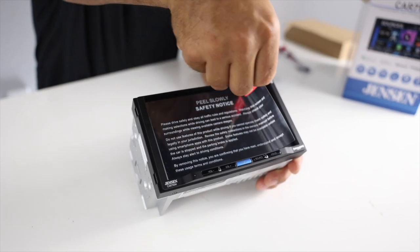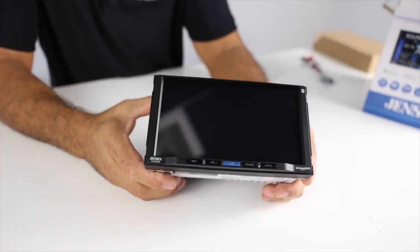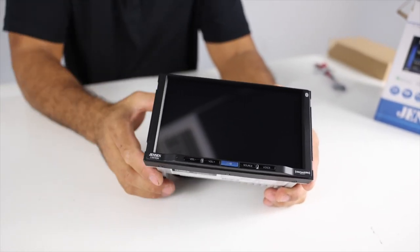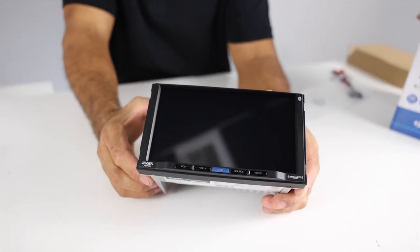On the front you have a 7-inch screen with a row of buttons on the bottom: volume up and down, source, power on/off, and a voice command button. Let's fire this thing up and see what it can do.